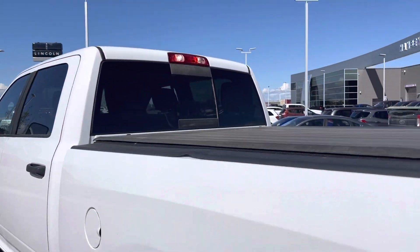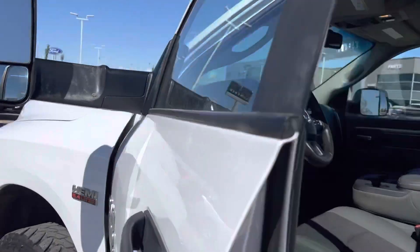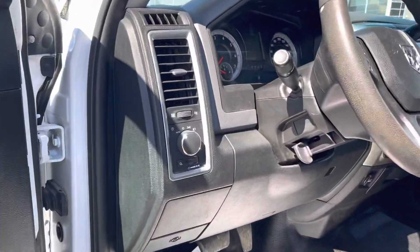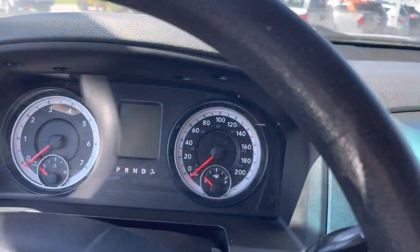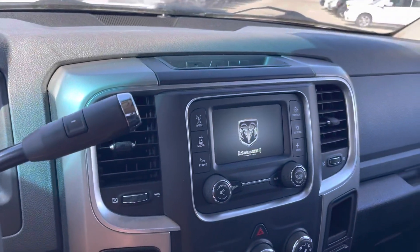There's a power sliding rear window in the back. Jumping up inside and taking a look at the front — it does have your power mirrors, power locks, and power window controls, those automatic set-and-forget headlights, and a power adjustable driver seat with lumbar. As we put our key in, you do have a little screen here.